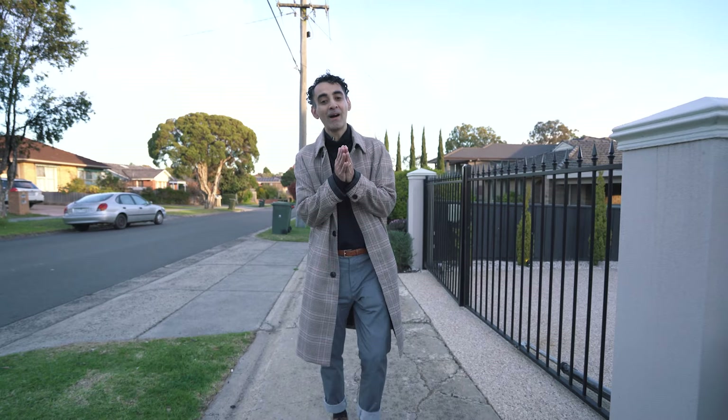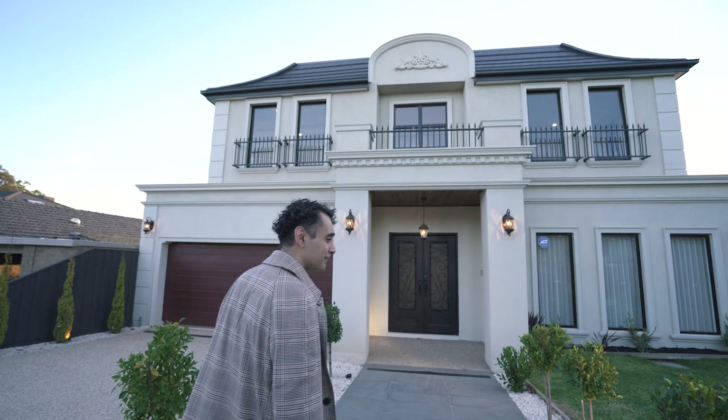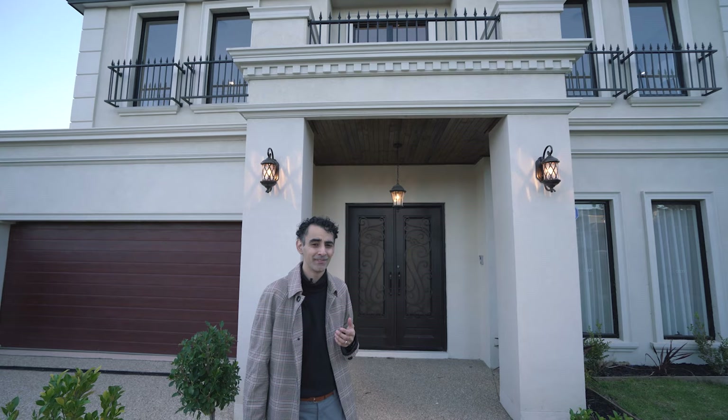Hi guys, here we are in Glen Waverley and we're going to show you this six bedroom plus study French provincial home. It is absolutely enormous as you can see. Straight away the manicured lawn is so beautiful. We actually haven't seen this property yet, so we're really excited to give you guys a tour of this amazing home.